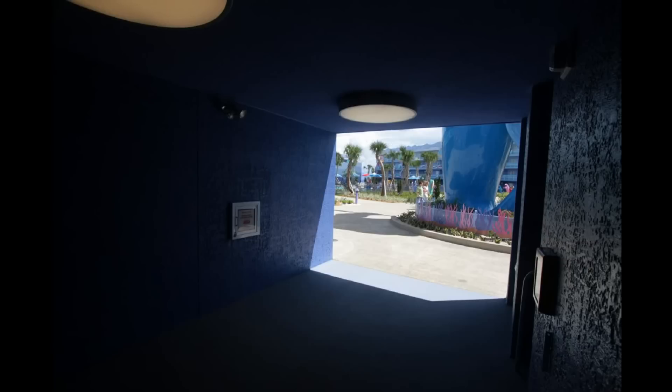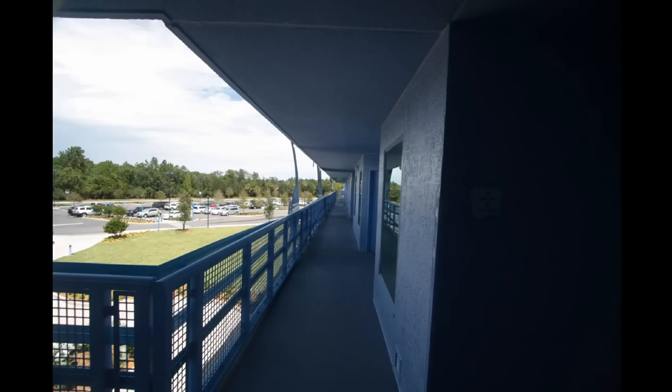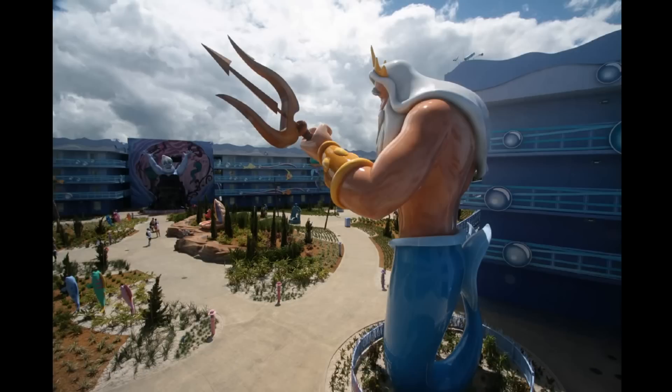We're going to take a ride up one of the elevators here, and you can see they've got this patterned floor, and out into one of those hallways. So you can see what it looks like from the inside and gain an appreciation for these oversized figures.